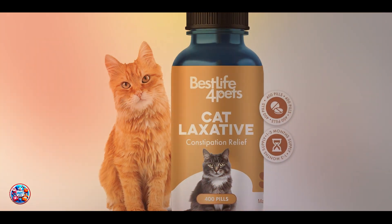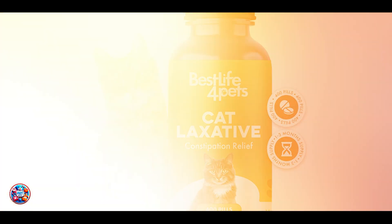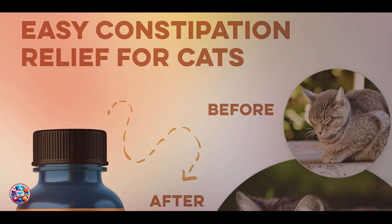Durability-wise, veterinarian recommended laxatives offer temporary relief and are used as needed to manage acute hairball episodes. They provide effective short-term support for digestive health.